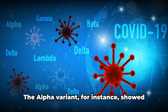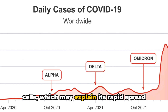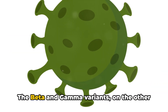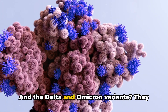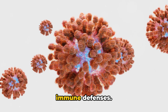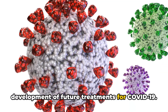Let's zoom into some specifics. The Alpha variant, for instance, showed remarkable stability in binding to human cells, which may explain its rapid spread in populations without prior immunity. The Beta and Gamma variants, on the other hand, evolved to evade immune responses. And the Delta and Omicron variants display traits that help them escape immune defenses. Stay with us till the end to find out how this research could influence the development of future treatments for COVID-19.